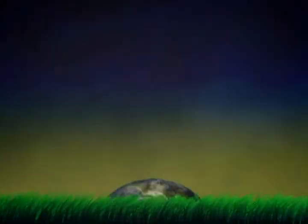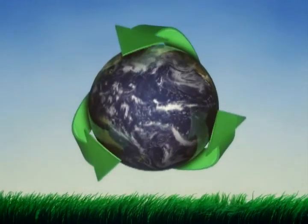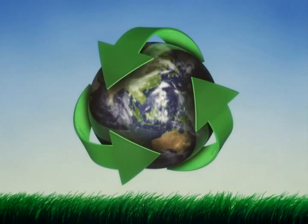Belco is proud to be part of the solution, and you can be too. We invite you to recycle, reuse, renew, and to be energy conscious at home and at work. We welcome your green ideas. Now that you know the good news about Belco, we hope you'll feel good about how green Belco is behind the scenes.